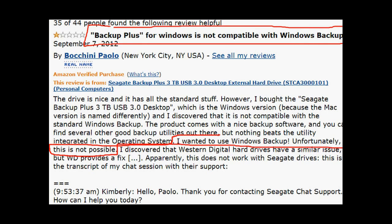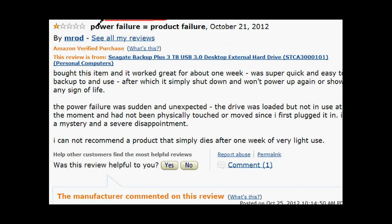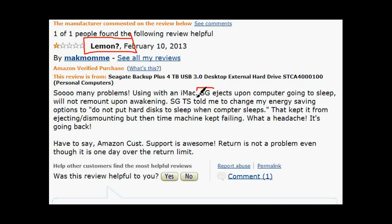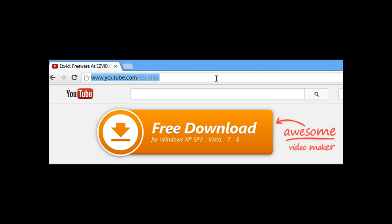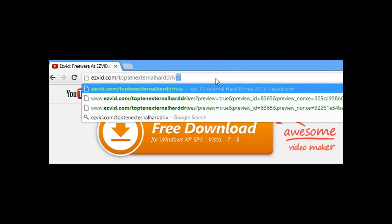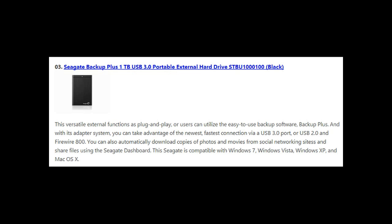Some users were upset because it's not compatible with Windows Backup, but only the 1 terabyte and 2 terabyte versions of the Seagate are compatible with Windows Backup — the 3 and 4 terabyte are not. Others had the misfortune of their external dying unexpectedly, and the computer would hibernate but the external would not reawaken with it.